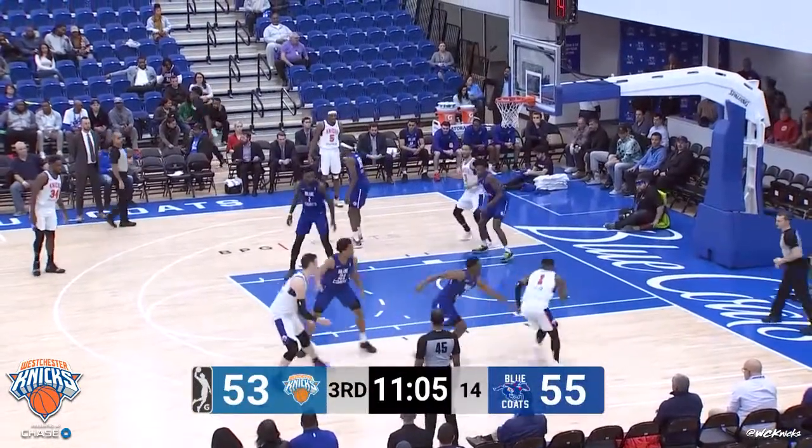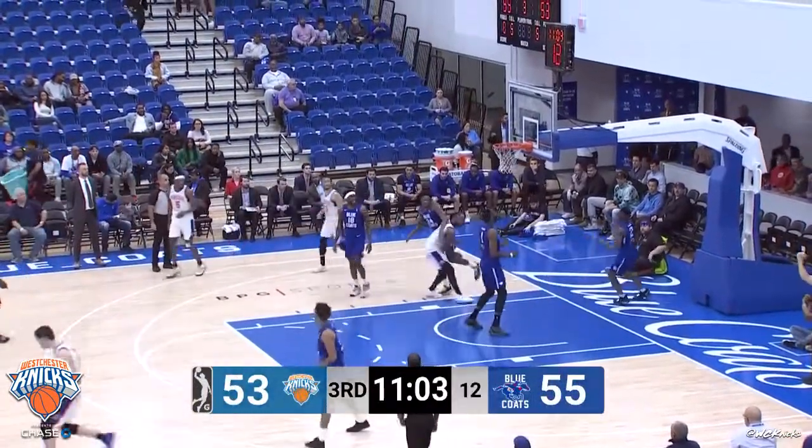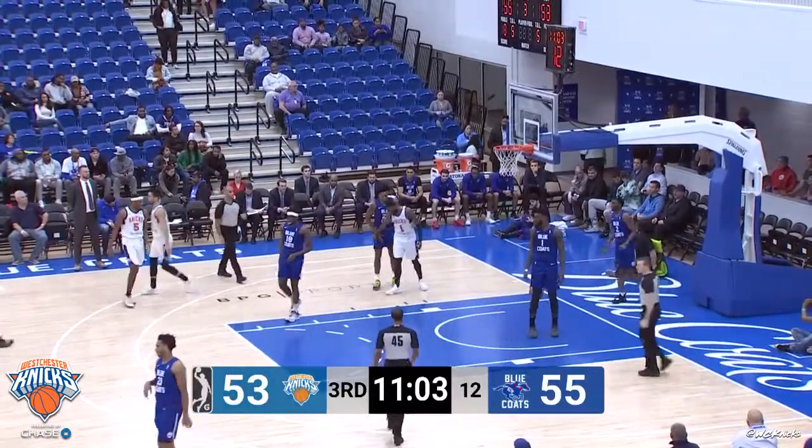Milton six of ten from the field, two of four from beyond the arc, plus the foul for Kadeem Allen.